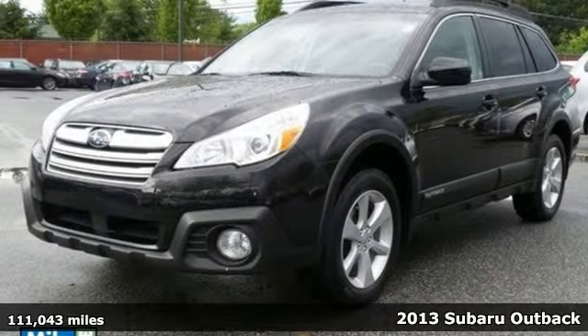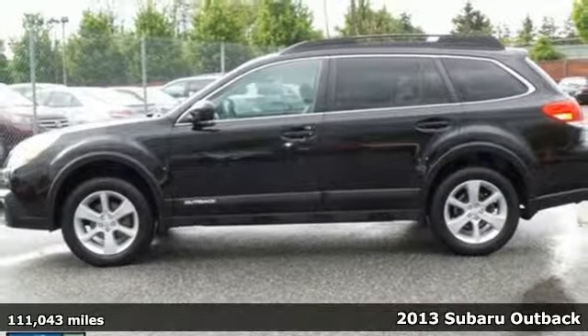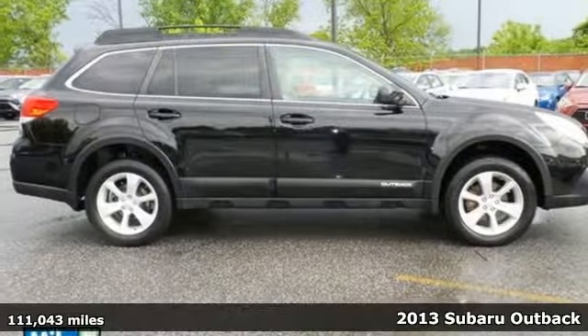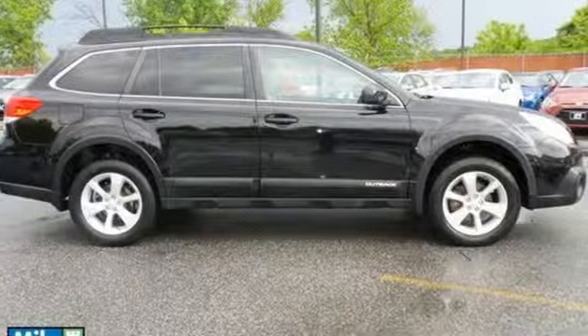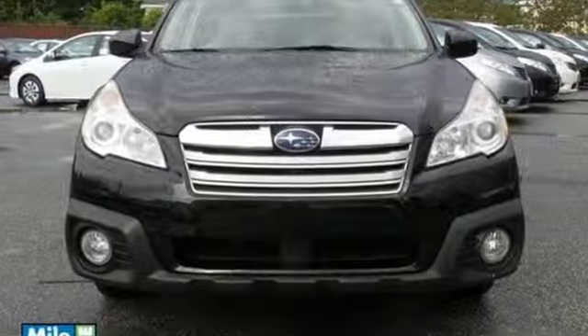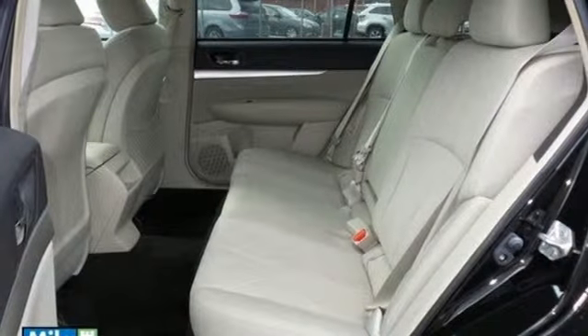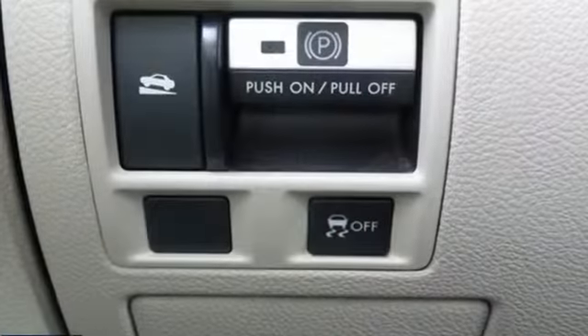Here's a 2013 Subaru Outback. Drawn from over 40 years of intelligent performance, the horizontal layout of this wagon's boxer engine combines a balance of power and efficiency. This Outback balances on-road and off-road capability quite well thanks to Subaru's symmetrical all-wheel drive.